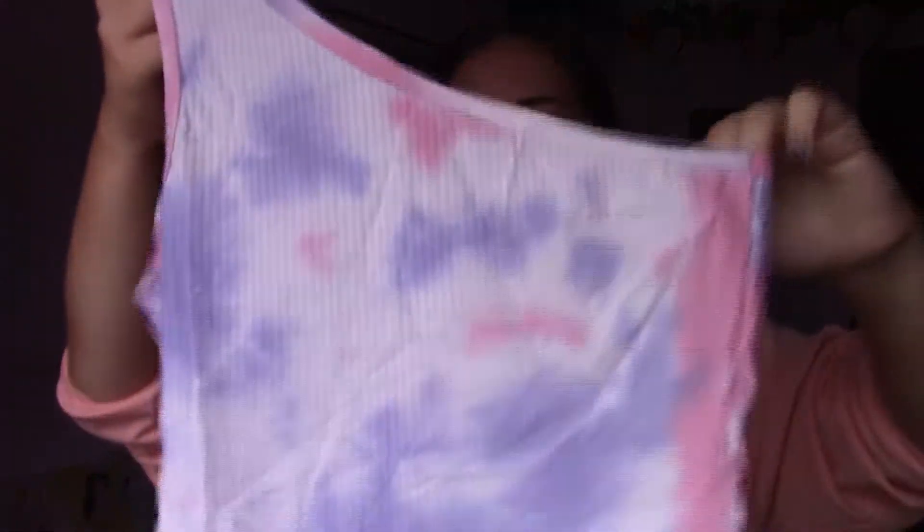Next up is another ribbed crop top — one of those one-shoulder styles in a pink and purple tie-dye. If you know me, I absolutely love tie-dye and it's pastel pink and purple, so you really know it's up my street. I've never really had anything in the one-shoulder style but it looks cute. I'm going to give myself a couple of days to think about this one, because it's cute but I don't think it's me. The colours are me — tie-dye, pastel — but the actual style I don't think suits me. And if I were to keep it, I'd have to size up because it is very tight.